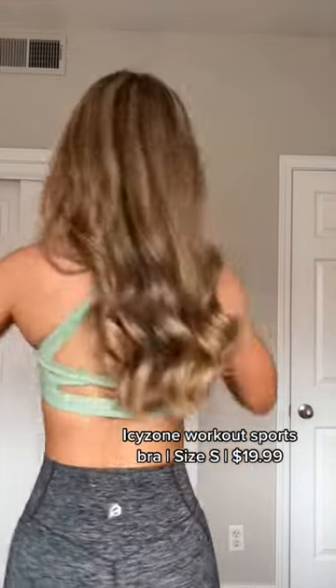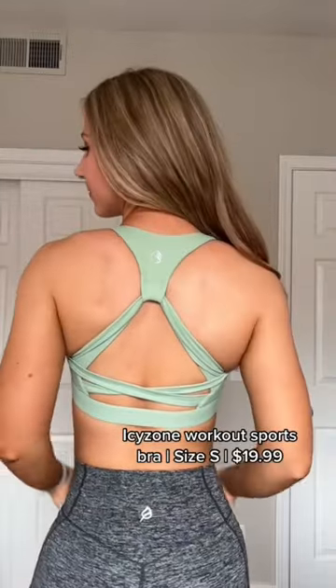This is another Icy Zone one. This one had amazing coverage and I really liked the details in the back. It's hard to find a good coverage bra with a little detail to it, and this was probably the only one I didn't totally love.